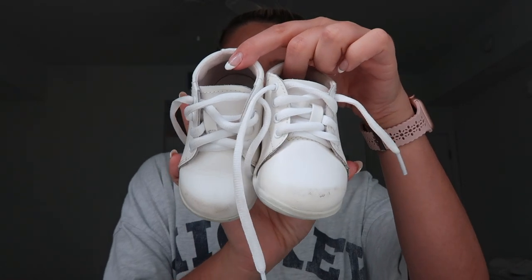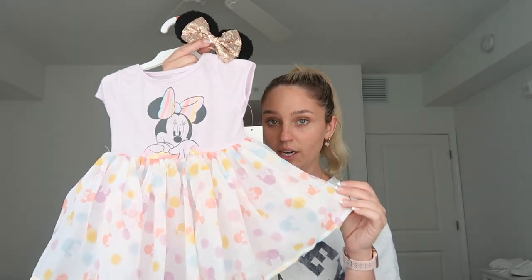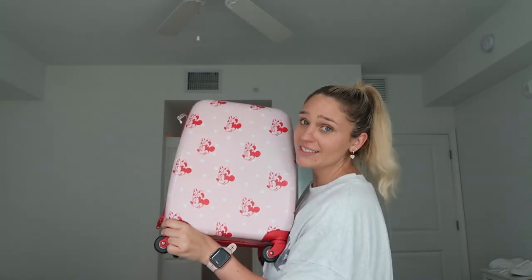I want to show you guys what I'm packing for Arabella first, just because I think her outfits are the cutest this trip. First day we get there, we're doing a pool day, but we have to arrive in style. So I got her this Minnie Mouse dress from Target. I got it in a size 12 and she's going to be wearing this with her little sneakers. And of course you cannot go to Disney without Disney ears. So we got some Minnie Mouse ears with this. How cute is her suitcase? My mom got Kenzie and Arabella two matching suitcases and Arabella's obsessed with it because it has Minnie Mouse on it.